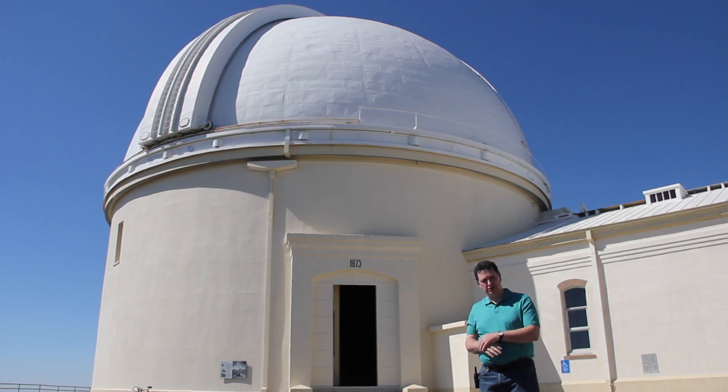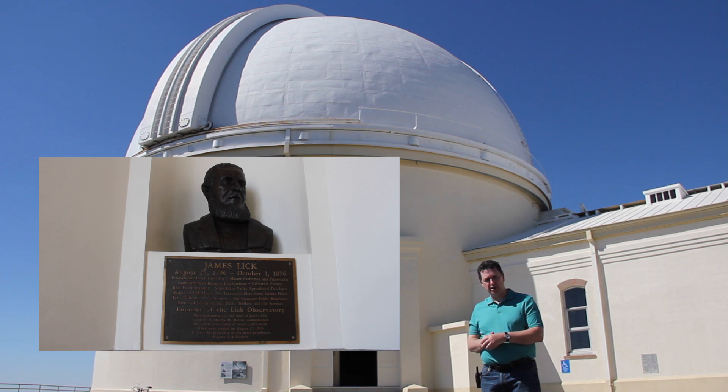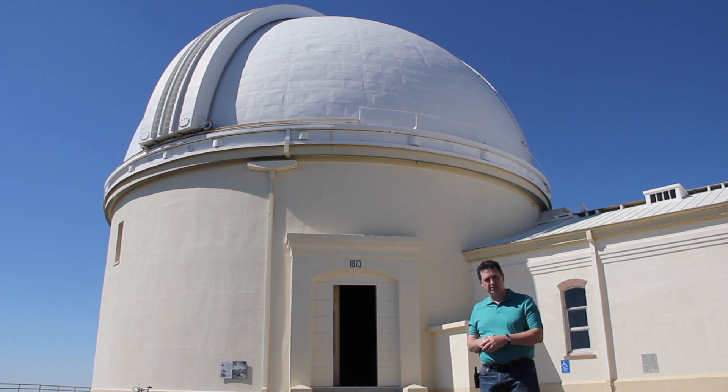The story of Lick Observatory doesn't start here in California — it starts on the other side of the country, in Pennsylvania. As a young man, James Lick grew up in Pennsylvania and learned woodcraft from his father as an apprentice. In his late teens or early twenties he left to seek his fortune and wound up making piano cases in South America. Later in life, in the 1840s, he watched the political situation and the war between the United States and Mexico, and decided to liquidate his piano-making business in South America and come to California.